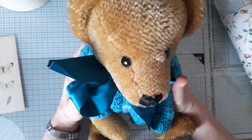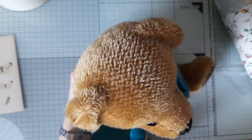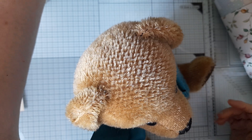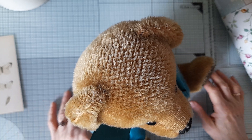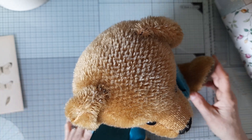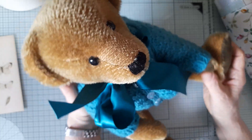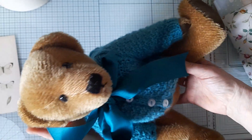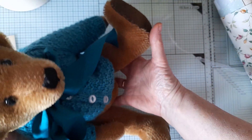The way that Mary works her giveaways is that she says to just leave a comment in the comment section of what you would like, and then if more than one person is interested she does a little draw. I know more than one person wanted him, but somehow or other he came to me — isn't he absolutely beautiful? So I'm really happy with that.